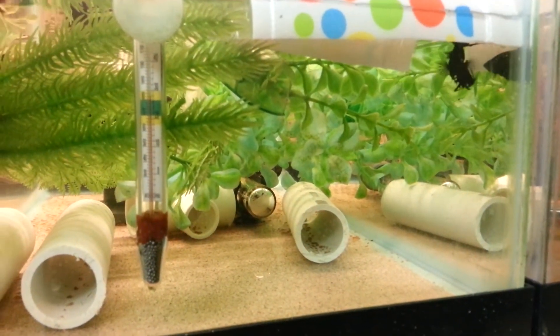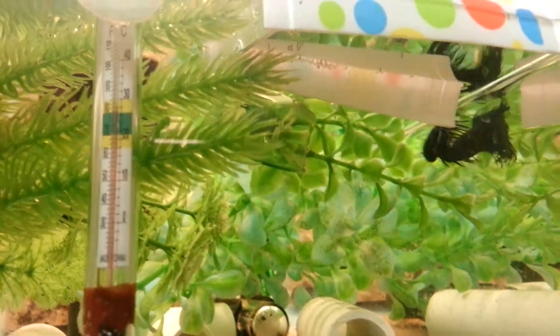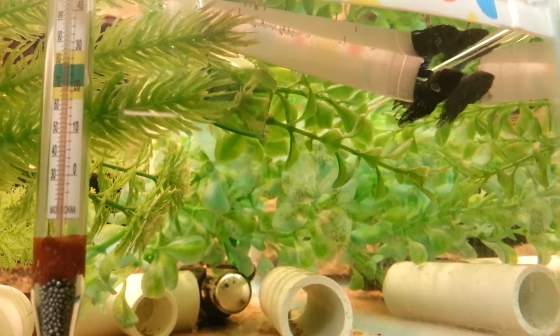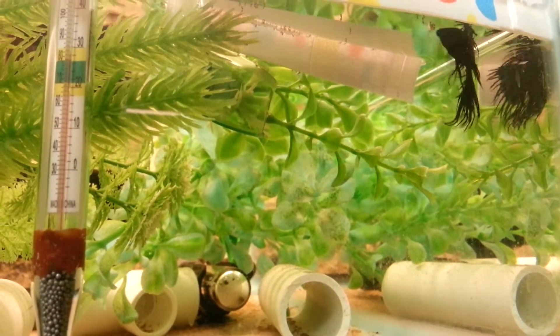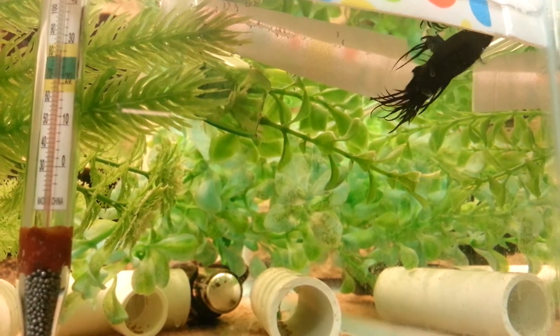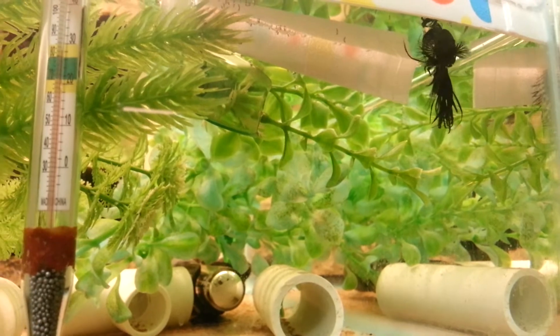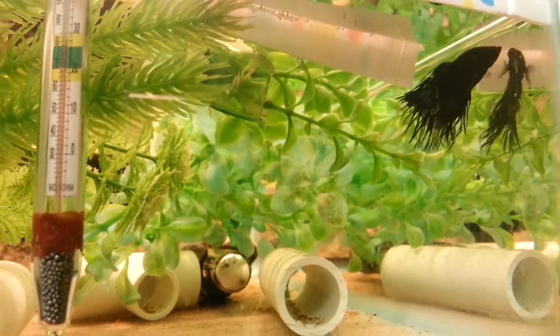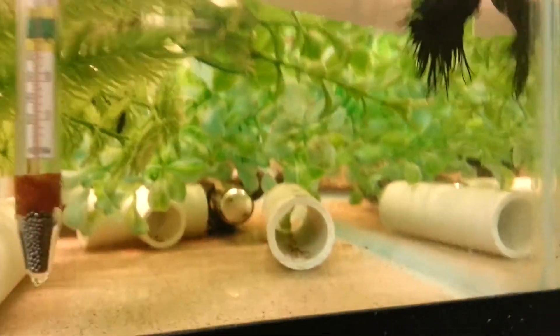If we look underneath the cup you will see some fry, and he's being a good father. I've seen him pick up a bunch of them and spit them back into the bubble nest.